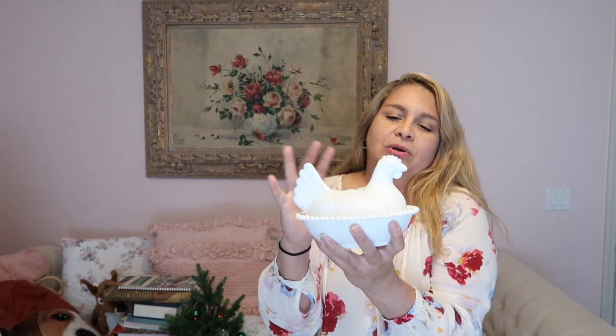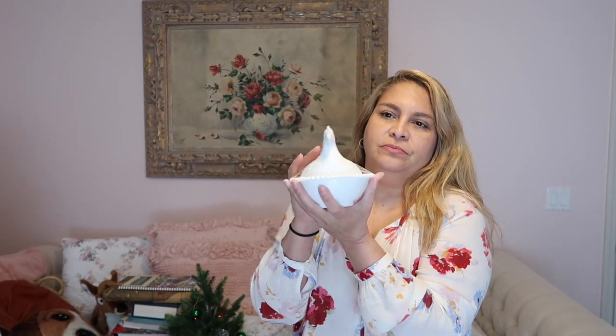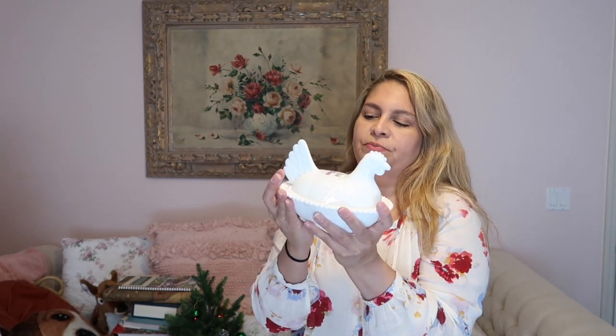I already have one of these but if I see milk glass I'm picking it up because I don't find them very often. I was hoping this one was signed but it's not. The one I have I paid $10 for at an antique fair, so getting this one for $3.99 is great. I'm not sure if I'll keep this one — I'll see which one is better quality since my other one has a few chips.